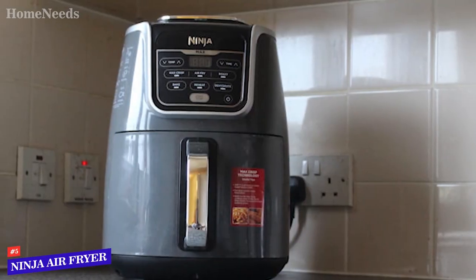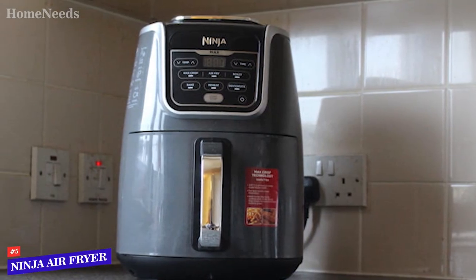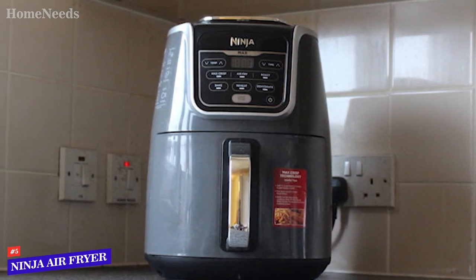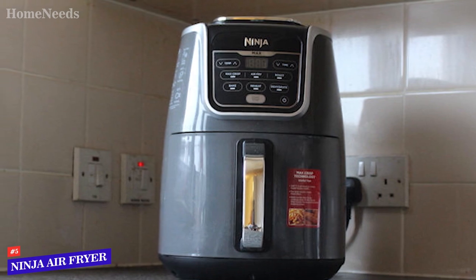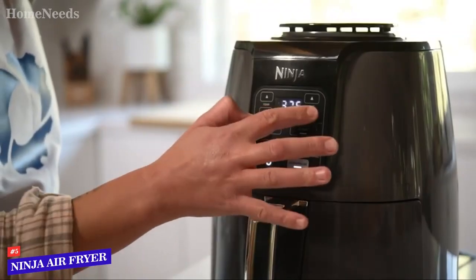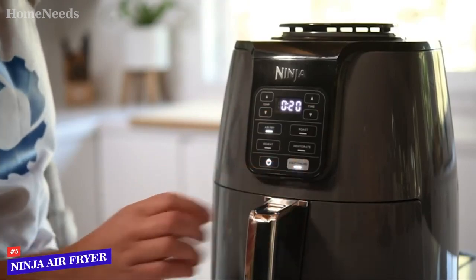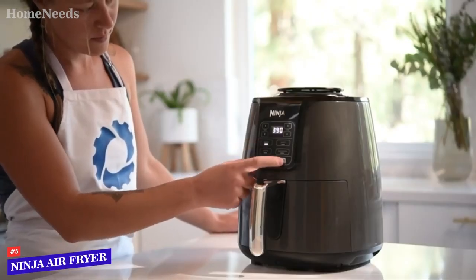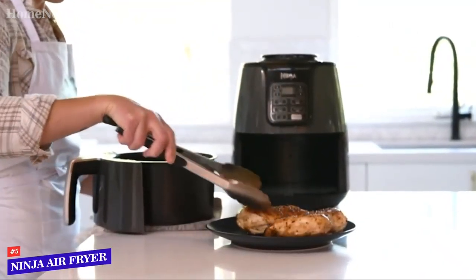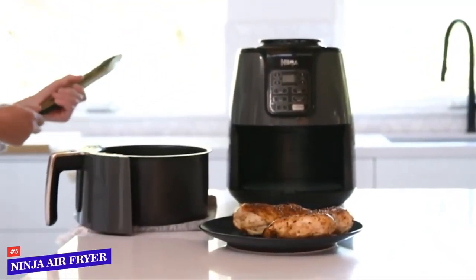The smooth layout of the control panel is also convenient to clean, and since there are no knobs, dials, cracks, or crevices to deal with, we were able to simply wipe the entire panel down. The most notable issue with the Ninja AF-101 air fryer is how loud it is — in fact, it was the loudest of all models we tested. In our opinion it's not a deal-breaker, but some might find it irritating.